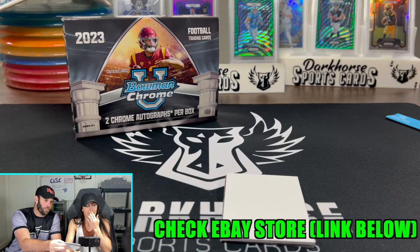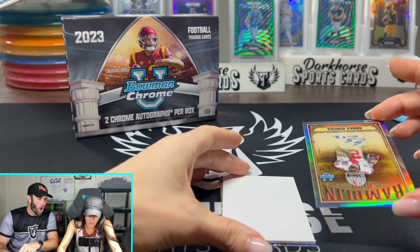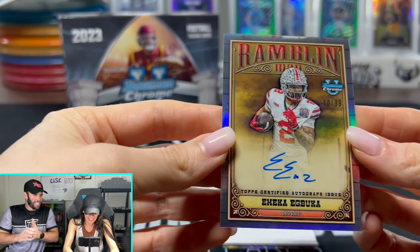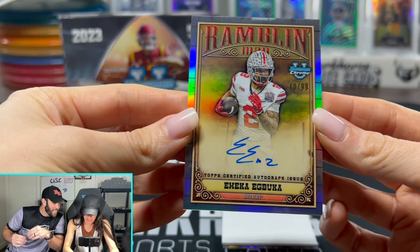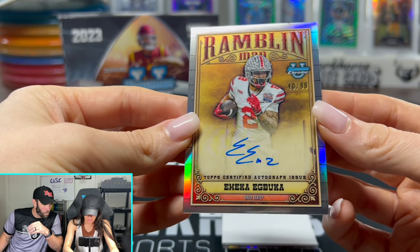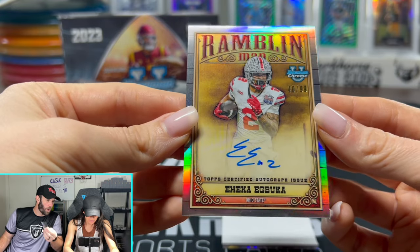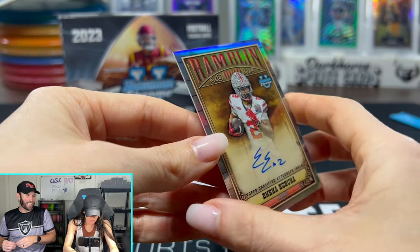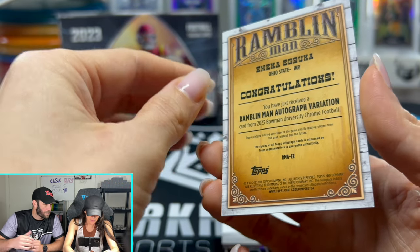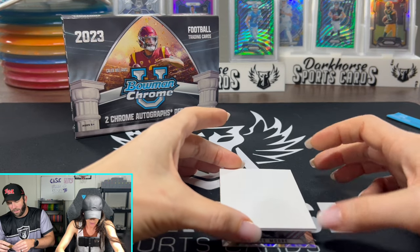Last two cards — we need something here. Yes! Emeka Egbuka! He is the number one behind Marvin Harrison Jr. He is huge — the Rambling Man, out of 99. Love that. We got two cool Ohio State cards.